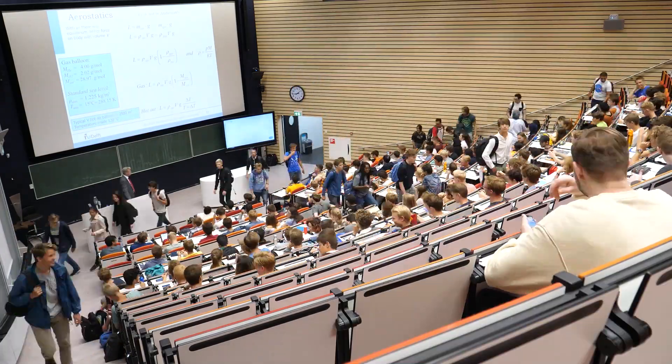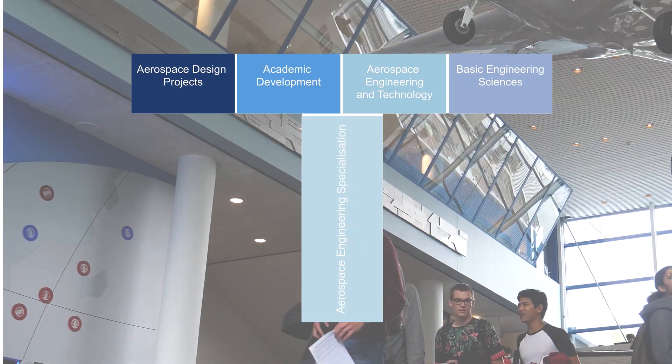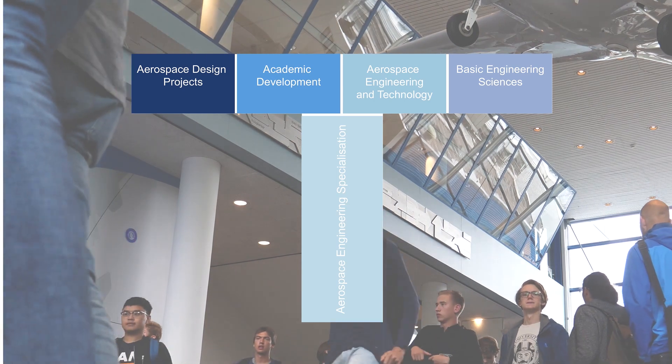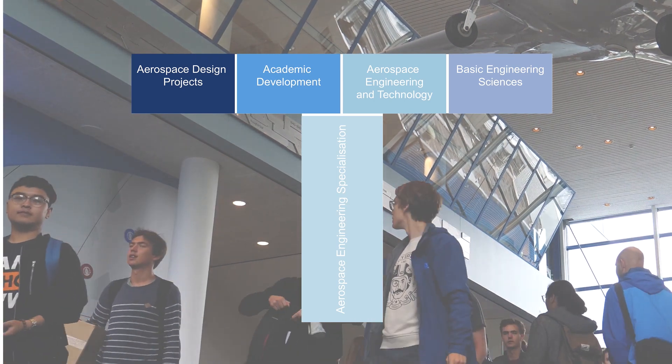The bachelor and master can be explained by a T shape. The bachelor is the horizontal line where you broaden your knowledge in three years. For the master you go down the vertical line and focus on one particular topic.